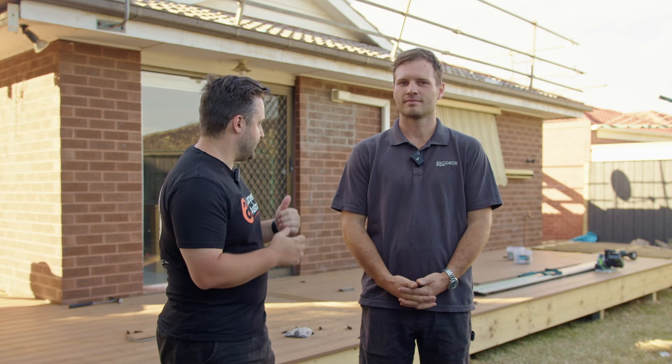G'day guys, it's Matty from Carpentry Australia. I'm here with Elton from EcoDeck. We're at our helping hand day out in Epping and we've actually got some unbelievable decking going down behind us. What's happening Elton?